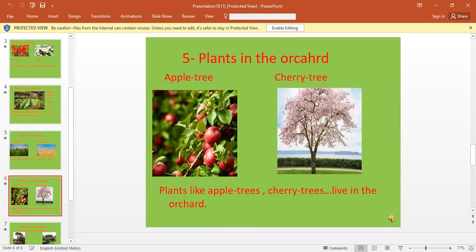Plants also live in the orchard. Plants like pear tree, fruit trees such as apple tree, cherry tree, lemon tree, and banana tree live in the orchard.